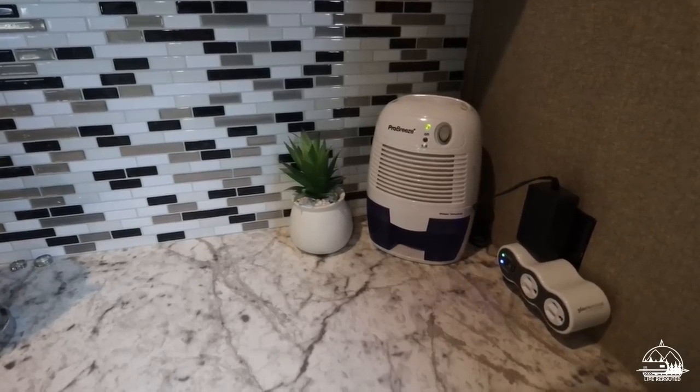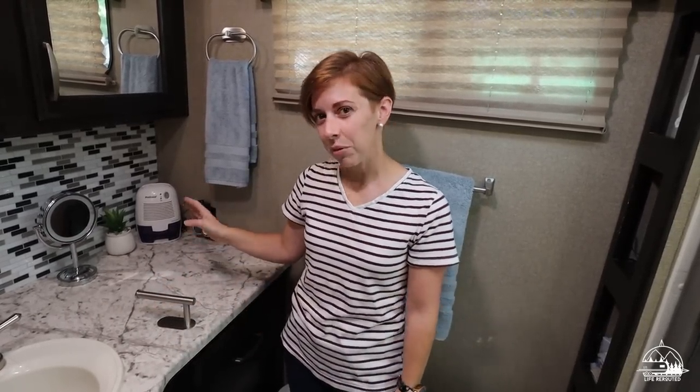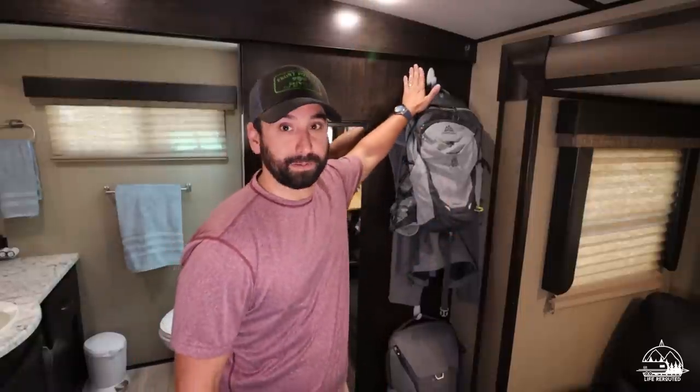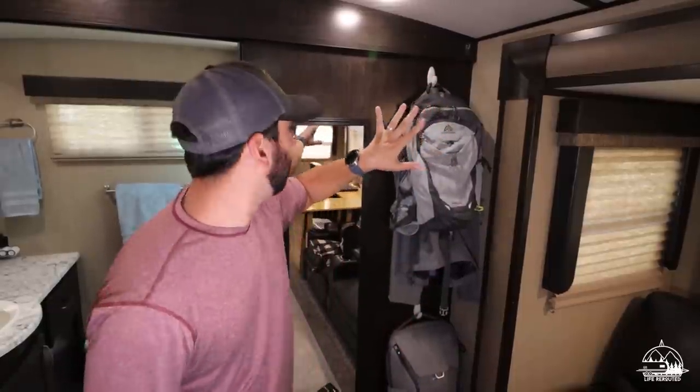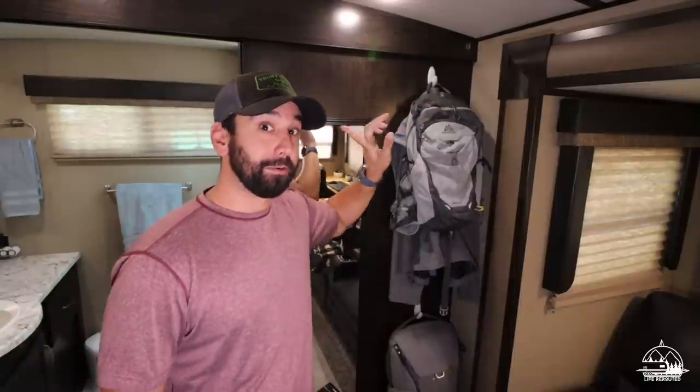Another thing in the bathroom is our dehumidifier. This is the first one we bought — maybe a few months into living here. It's small, and it took a couple of years to buy a bigger one. We found some mold on the walls, so we upgraded to a bigger dehumidifier. We still keep this small one running just to keep the camper as dry as possible. We also have 3M strips on the outside of the bathroom door — the five-pound ones — holding bags and jackets.